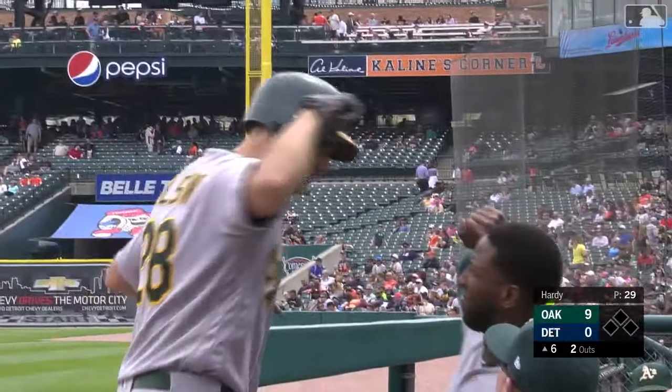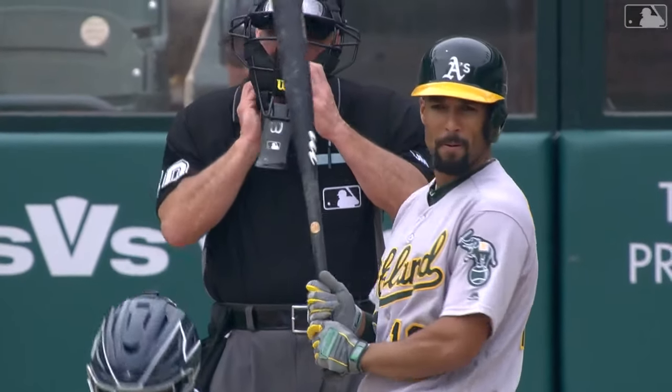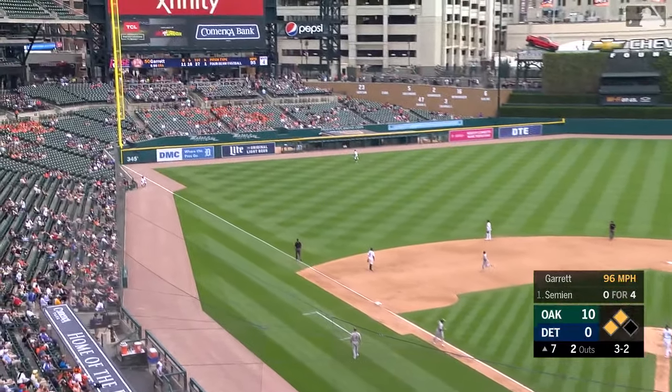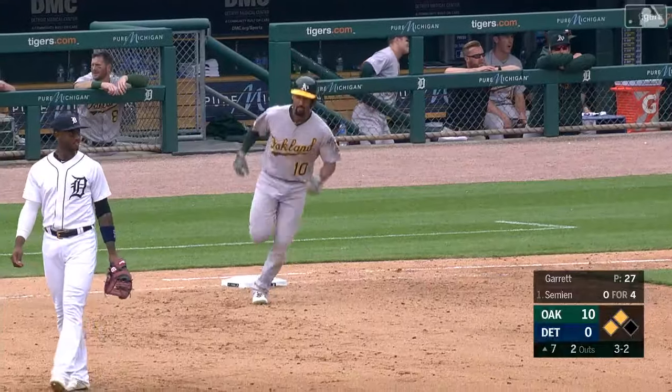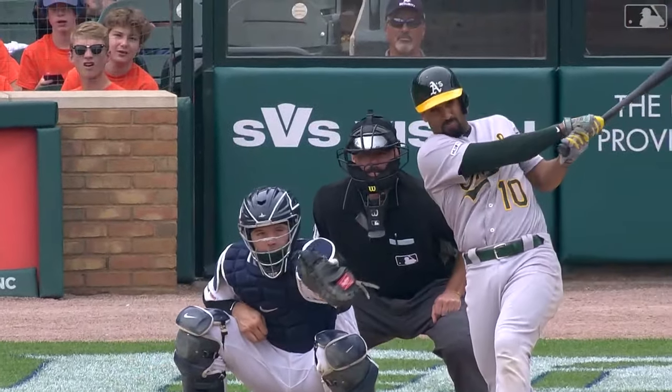He wants to take a minute here to see — they're going to come in and review it. That is bang-bang. Well, that was a fabulous play. Matt Chapman had to go hard to his right — look at the arm strength. Off balance, throws a peg over to first base, and he's out. Bob Melvin's challenge works.